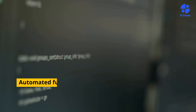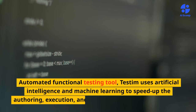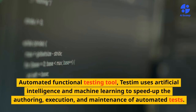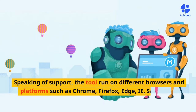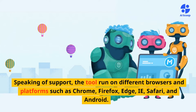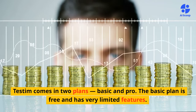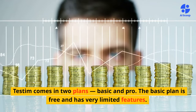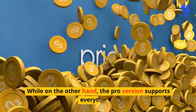Testem is an automated functional testing tool that uses artificial intelligence and machine learning to speed up the authoring, execution, and maintenance of automated tests. The tool runs on different browsers and platforms such as Chrome, Firefox, Edge, Safari, and Android. Testem comes in two plans — basic and pro. The basic plan is free but has very limited features, while the pro version supports everything.